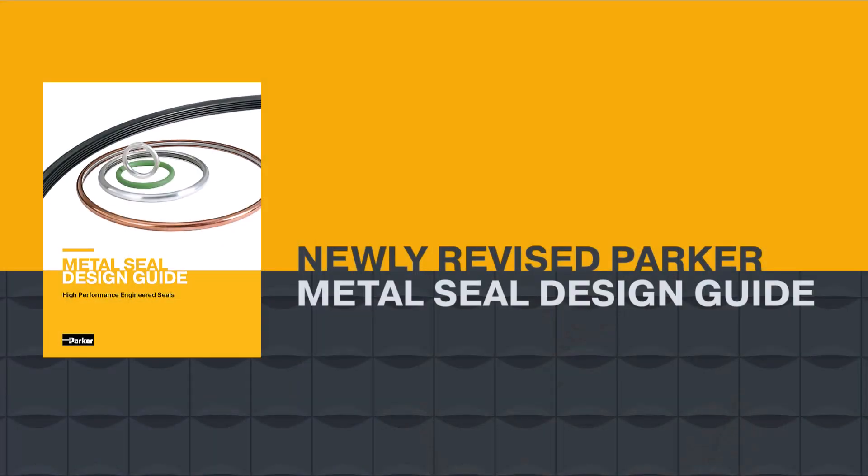Engineers at Parker's Advanced Products Business Unit have been working diligently to update the material that we use on a daily basis. We call it our Metal Seal Design Guide. It's a very comprehensive guide on how to design a metal seal.